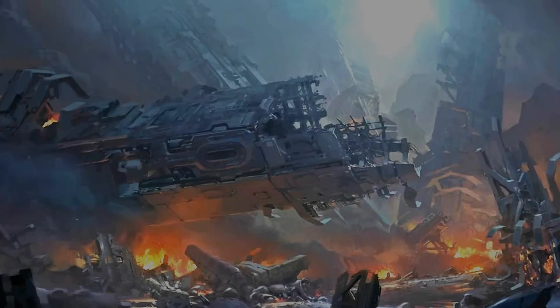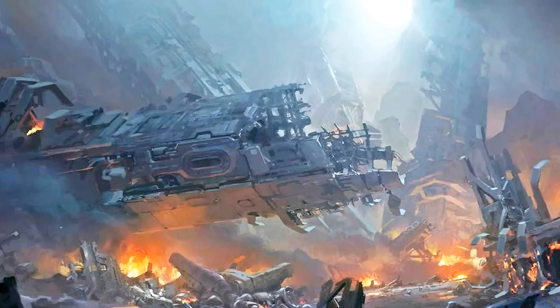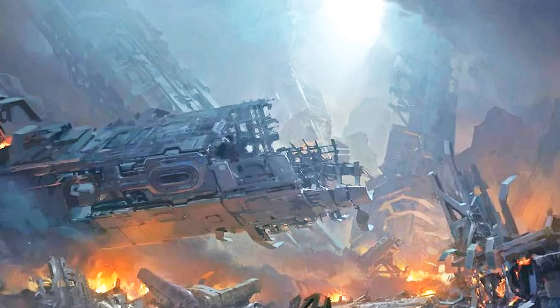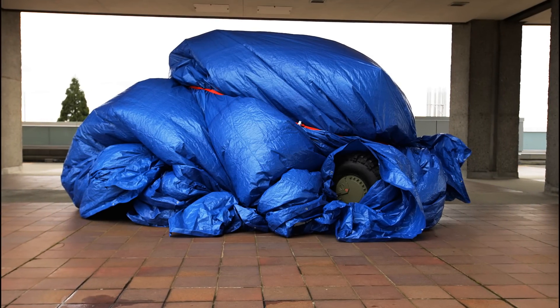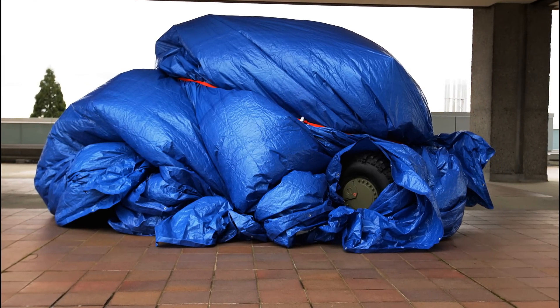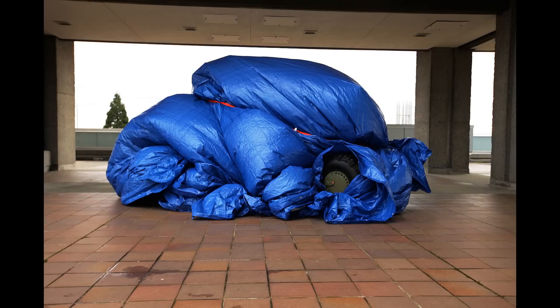Hey guys, what is up? This is NHU, New Halo Updates. I am Jake, and today I am bringing you a very quick video on something I found on the internet a couple days ago. What's on the screen right now is an image of something that is going to be in the Halo 4 live-action web series.